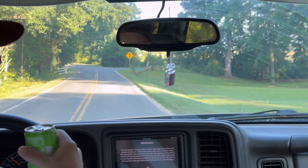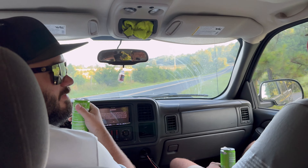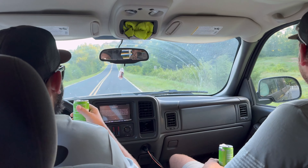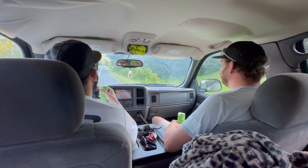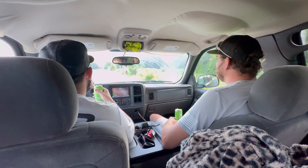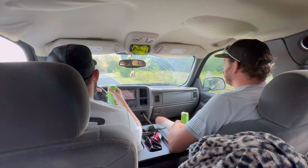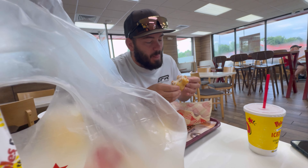Three days later — we are loaded up. We need an enclosed trailer; this will do for now. Thanks Jeff! We've got the wife in the TLR shirt, Matt the pit crew, and Justin the racer. We're in the heavy Chevy heading down the interstate, making our way to the track.